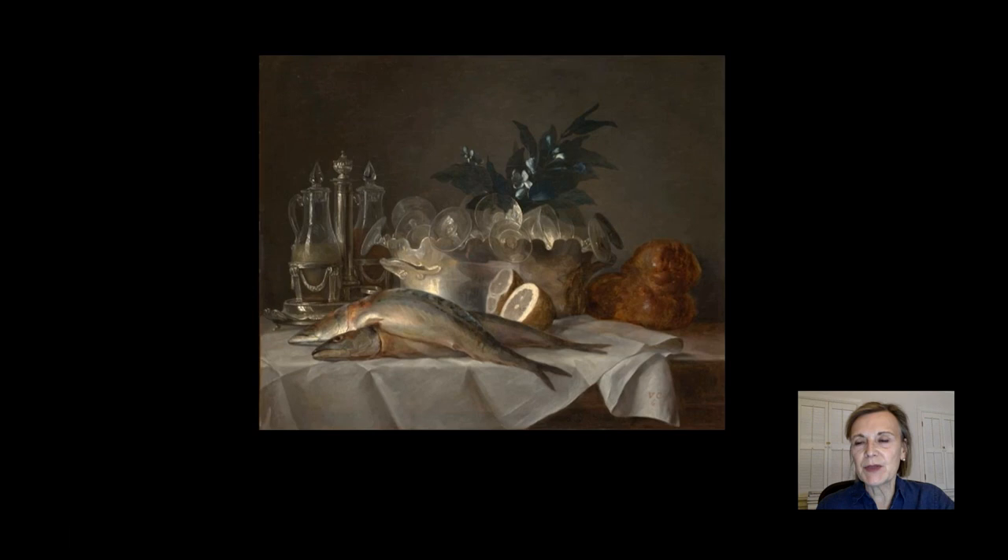In these weeks while we've been staying at home, perhaps you've been cooking a little more than usual — I know I have — and perhaps enjoying some seasonal springtime foods. So I thought this still life seemed topical, even if your prep table doesn't look quite like this one.